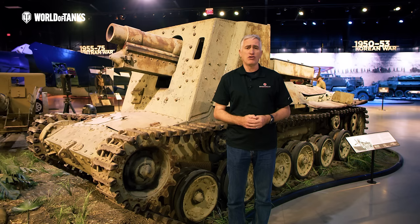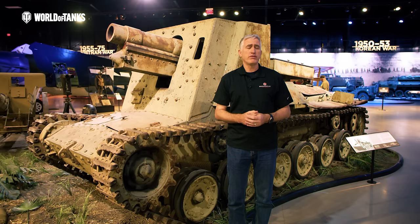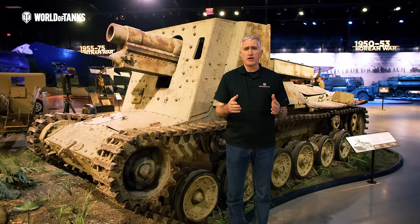They only had so much metal, only so much manufacturing capacity, and most of it ended up going on tanks, with a lot less going on tank destroyers or self-propelled guns. But one of the designs they looked at from Germany was the Grille, the 15 centimeter self-propelled gun. The Japanese realized that if they were going to have a doctrine of mobile mechanized units, they would need mobile mechanized artillery as well. So they developed this vehicle here.